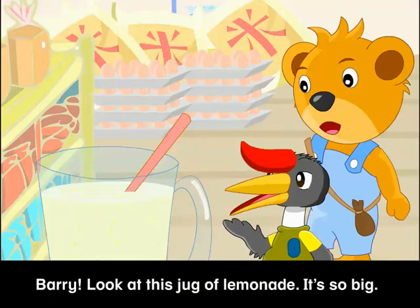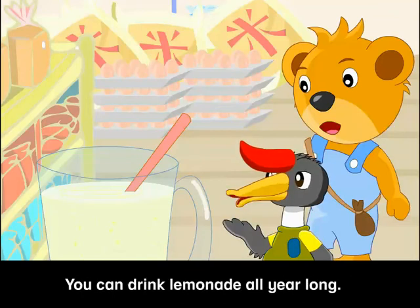Barry, look at this jug of lemonade! It's so big! You can drink lemonade all year long!